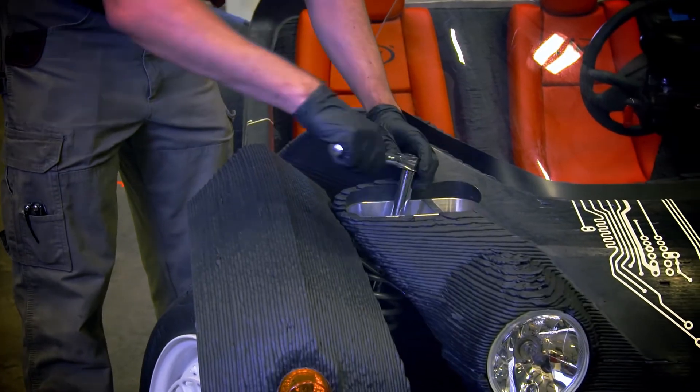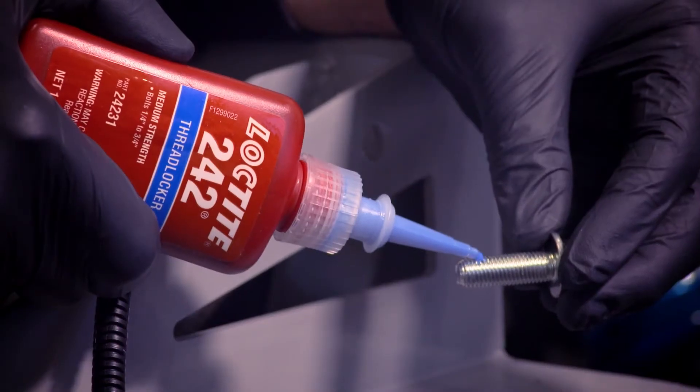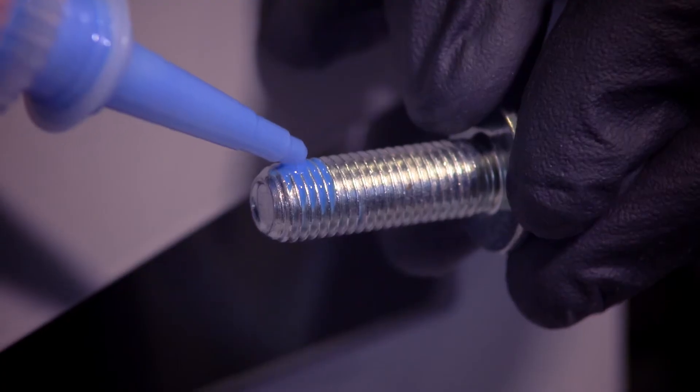One of the key things is the adhesives you use to be able to bring things together. Not only does Loctite help you from a baseline functional standpoint, but it even enhances your fit and finish.